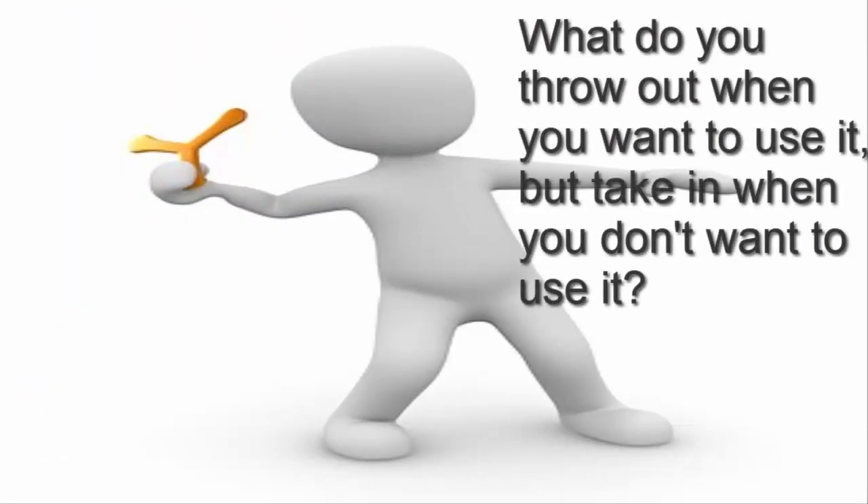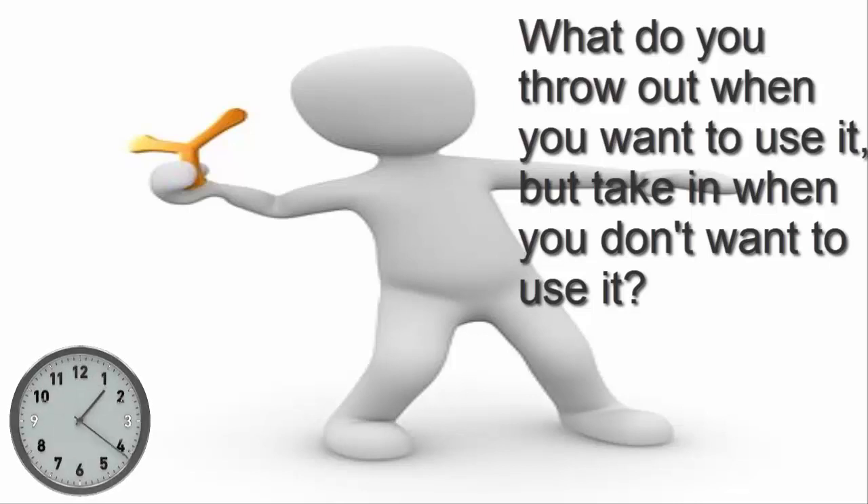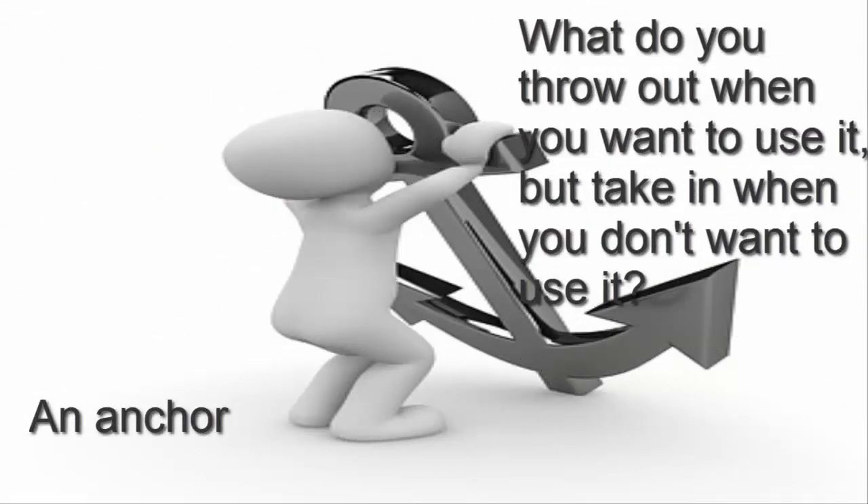What do you throw when you want to use it but take in when you don't want to use it? The answer is an anchor.